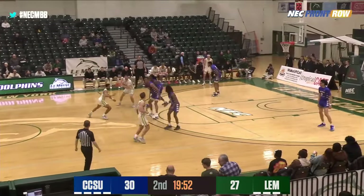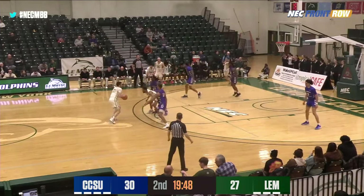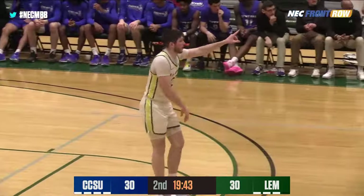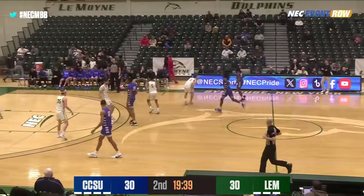Dolphins won by 12. Dolphins have first possession of the second half, moving from left to right on your screen in the home white. Top of the key, three for the tie by Luke Sutherland — it's good, and we've got a brand new ball game. Luke Sutherland's first three, his team-best 50th of the season, and we're all tied at 30.